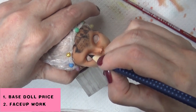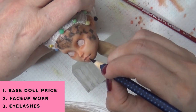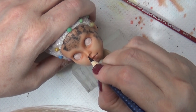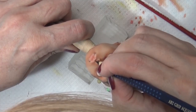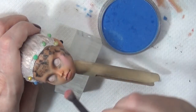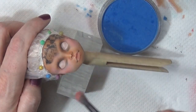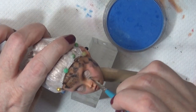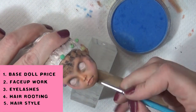Number two, face-up work — I typically charge based on the time it takes to paint according to my hourly wage. Number three, eyelashes — if I add eyelashes I include the cost of those lashes, like BJD eyelashes. Number four, hair rooting — I include the cost of the hair I purchase. Yarn may cost less than alpaca or high-quality synthetic. If you have to buy specialty hair it may take time to search for it, so I consider that search time as worked hours and charge my hourly wage for it. Hair styling is also something to charge for — for a long time I was charging only for the reroute and didn't consider that I sometimes spend an hour or more styling the hair.